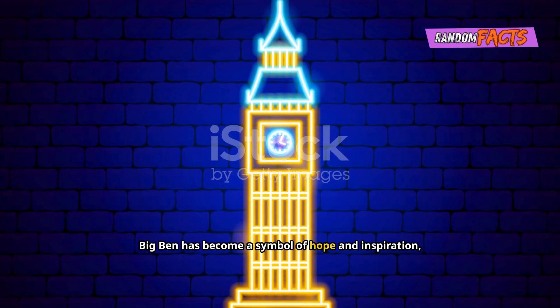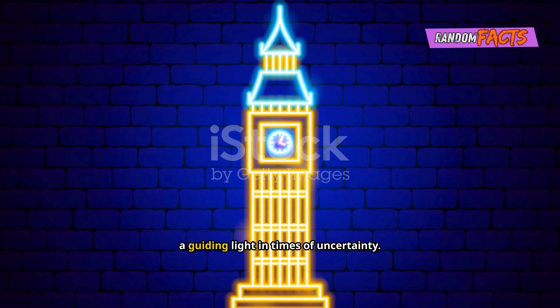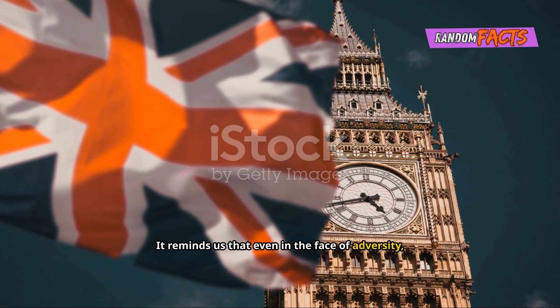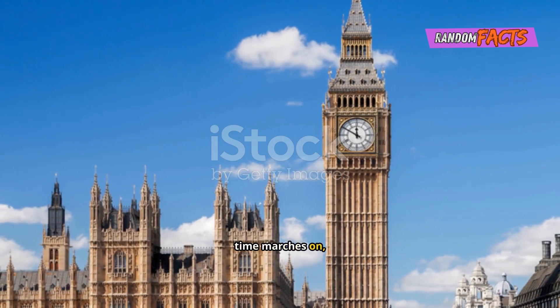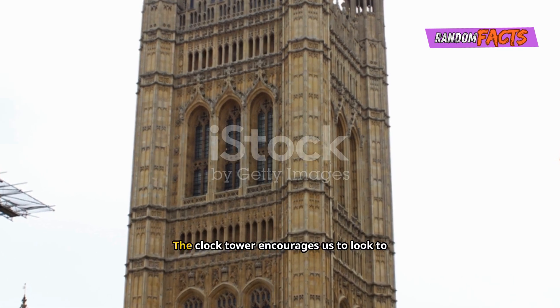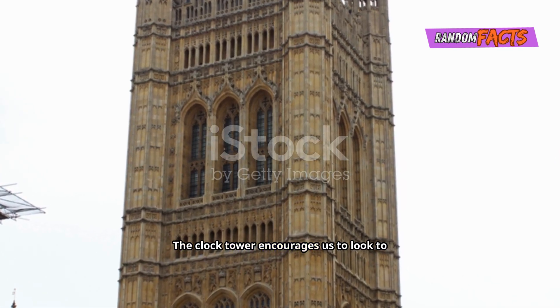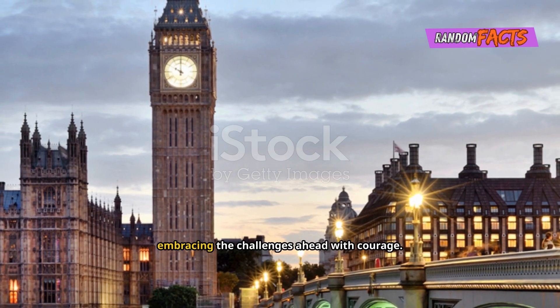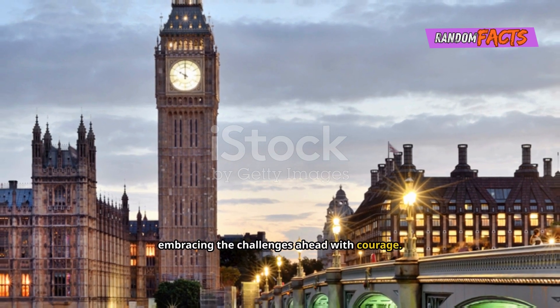Big Ben has become a symbol of hope and inspiration, a guiding light in times of uncertainty. It reminds us that even in the face of adversity, time marches on and we must persevere. The clock tower encourages us to look to the future with optimism and determination, embracing the challenges ahead with courage.